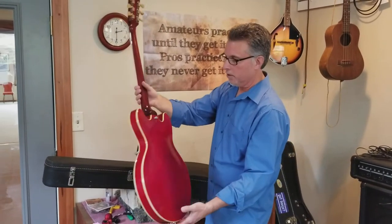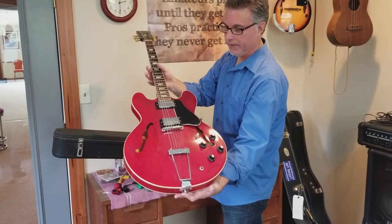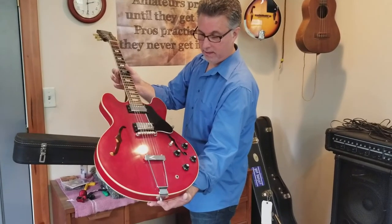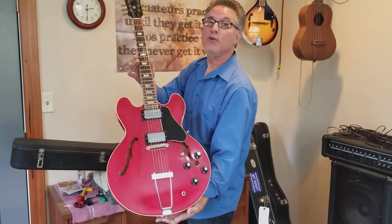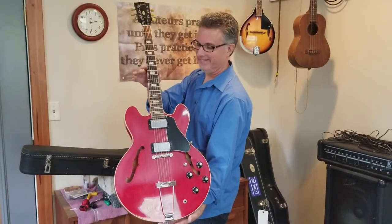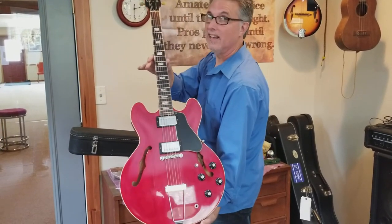All original, one owner, all the hang tags still with the guitar. So for all you guitar guys, I know what you're thinking. That's it.